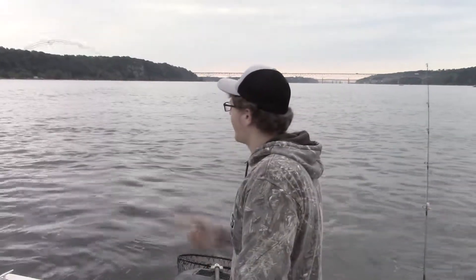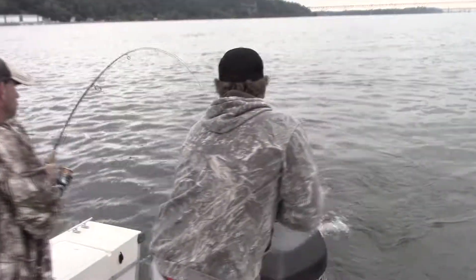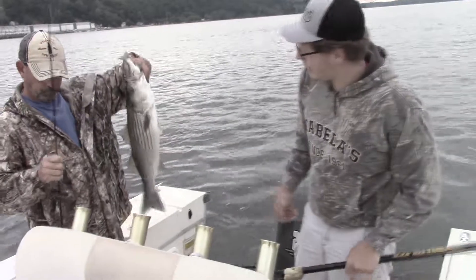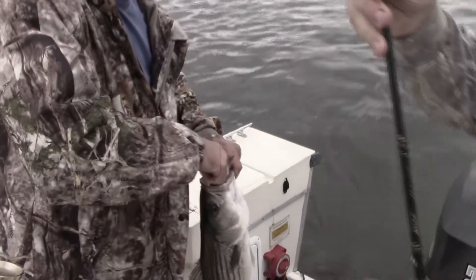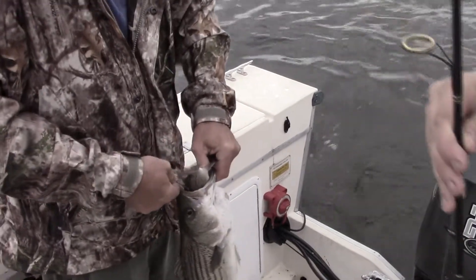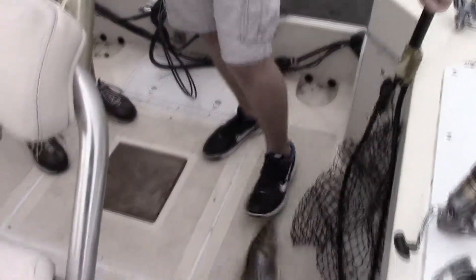We got a rockfish on here — it's my uncle Mark reeling him in. There we go! Nice rockfish — and he didn't swallow it either. Nice fish, let's get a measurement here. We're running live line with white perch this morning. See, that's about a nine to ten inch perch that he just took there.